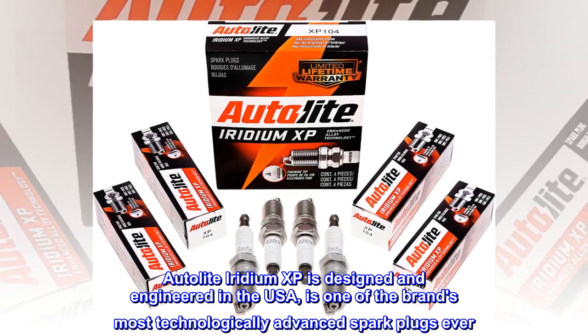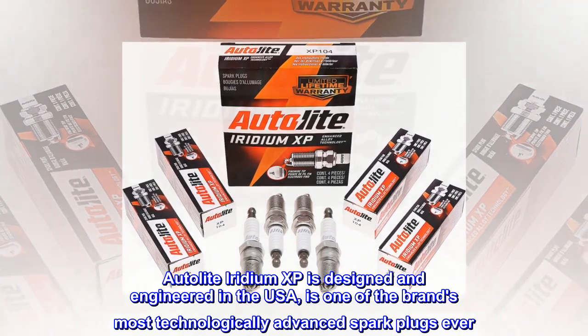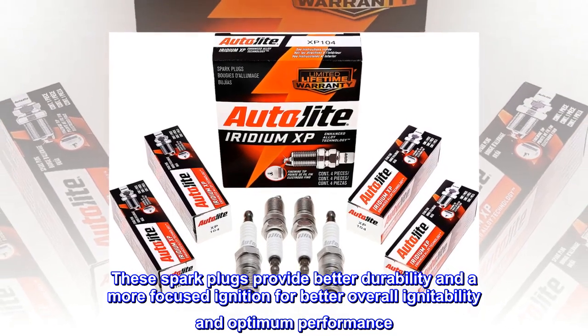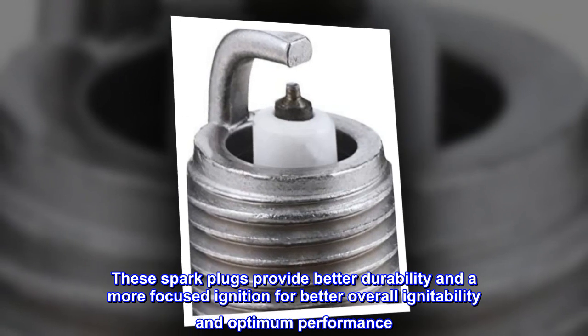Autolite Iridium XP is designed and engineered in the USA, and is one of the brand's most technologically advanced spark plugs ever. These spark plugs provide better durability and a more focused ignition for better overall ignitability and optimum performance.